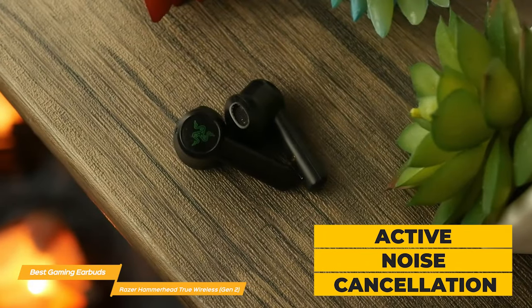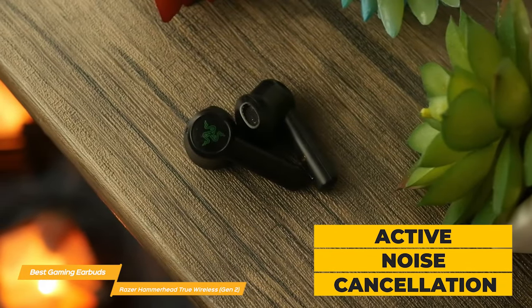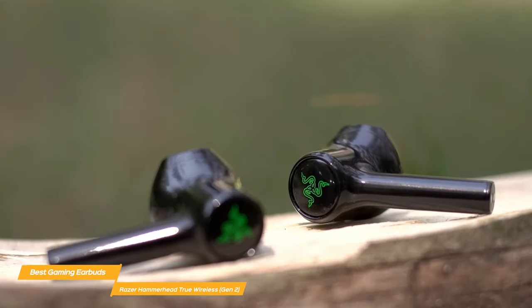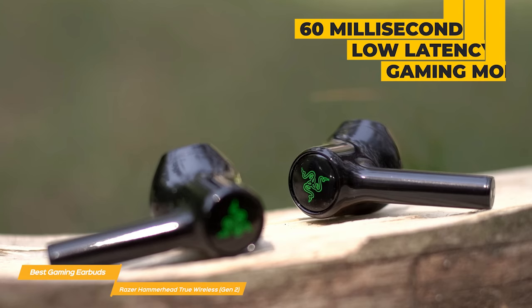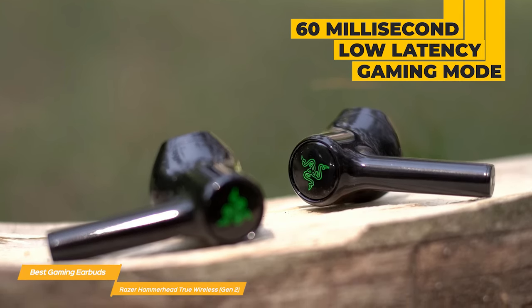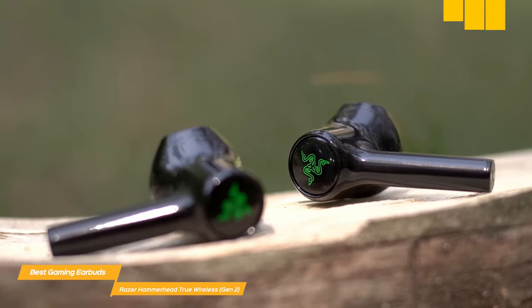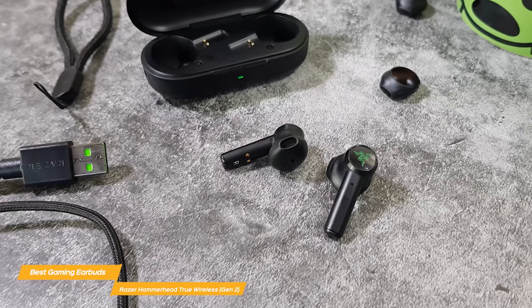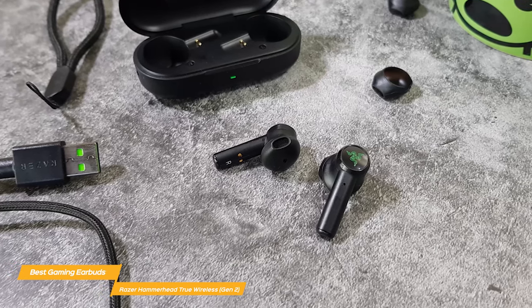The active noise cancellation feature eliminates all unwanted distractions by detecting and cutting out background noise. The Hammerheads also feature a 60ms low-latency gaming mode — with this activated, you won't experience any lag when playing games or watching videos. And the microphones can reduce background noise so that voice communication on the Hammerhead is crystal clear.